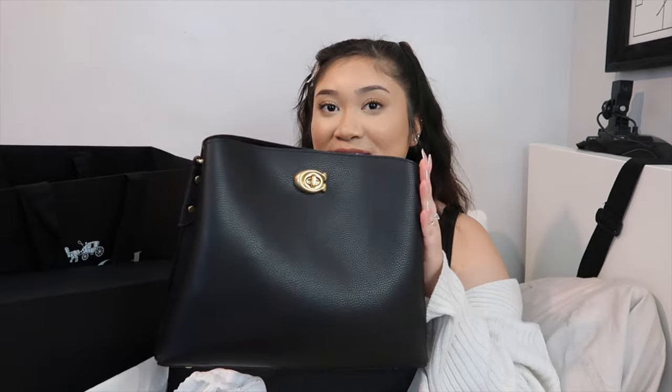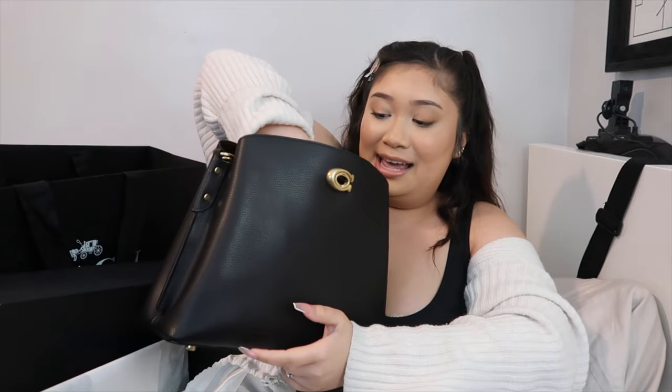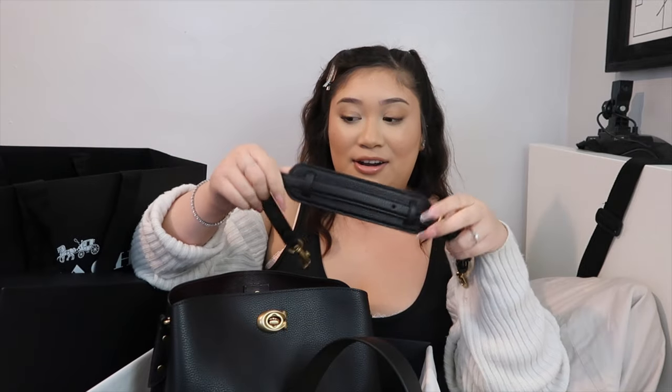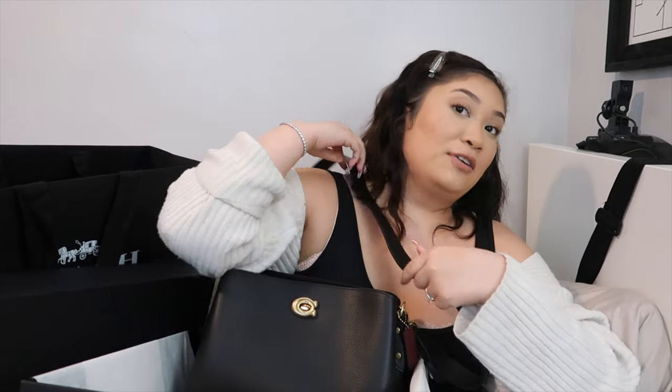I've had my little black Coach purse since I was about 16 — seven years strong, going for another three. But just look at this beauty: it has a little clip with the C logo to open it, and the inside has so much room with several compartments — one here, another here, and a little zipper with more compartments inside. It comes with two different straps: a thicker longer one if you want it lower, and a shorter thicker one for more of a handbag feel. You can adjust both. There's also a secret compartment — obsessed.